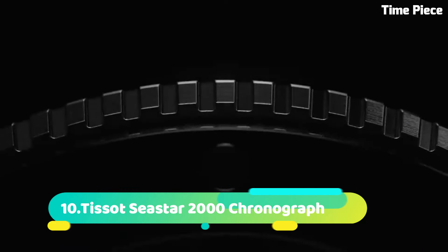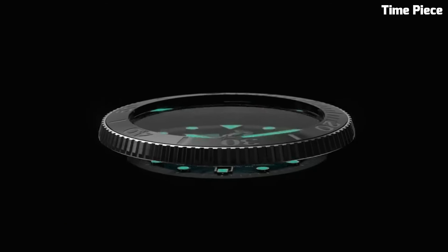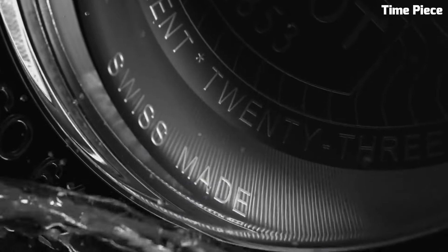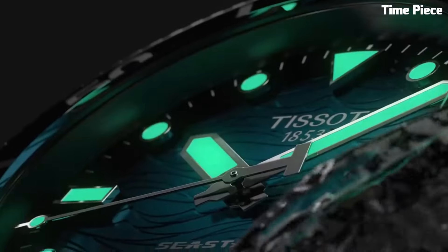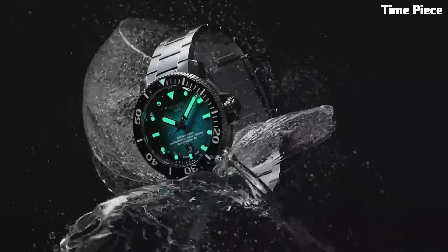Number 10. The Tissot Seastar 2000 Chronograph is a masterpiece of Swiss watchmaking, combining precision and style in a 200-meter water-resistant package. Its robust stainless steel case houses a high-performance quartz movement, ensuring unparalleled accuracy in timekeeping and chronograph functions.